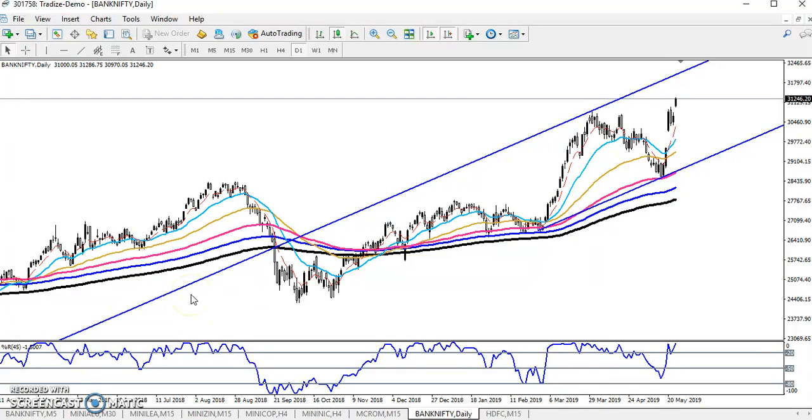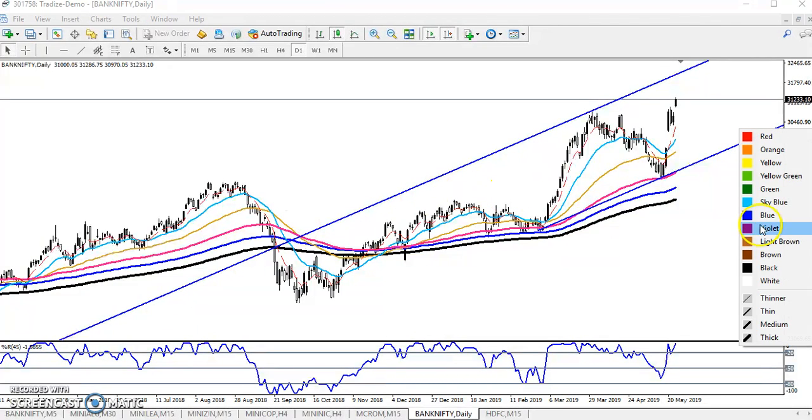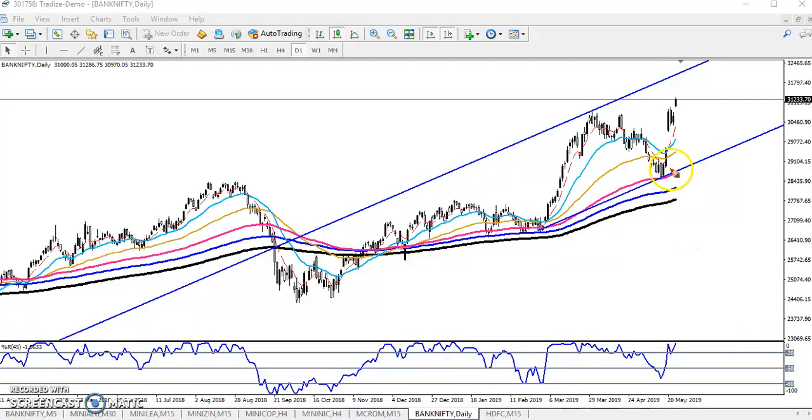Hello traders, welcome to Alice Blue. This is Diphen Google. In this video I will discuss Bank Nifty. Looking at the daily chart, you can see Bank Nifty just opened with a gap up.